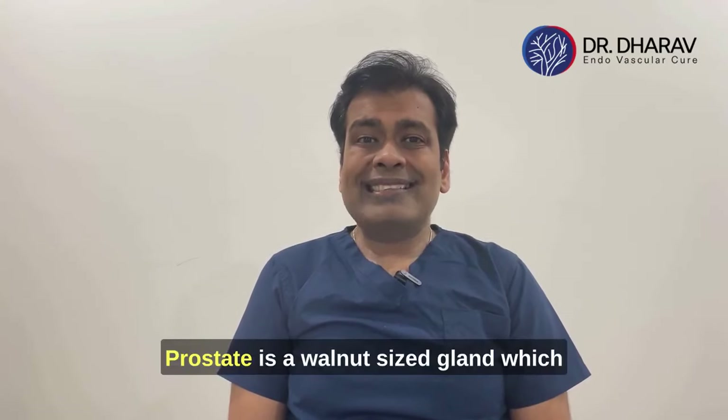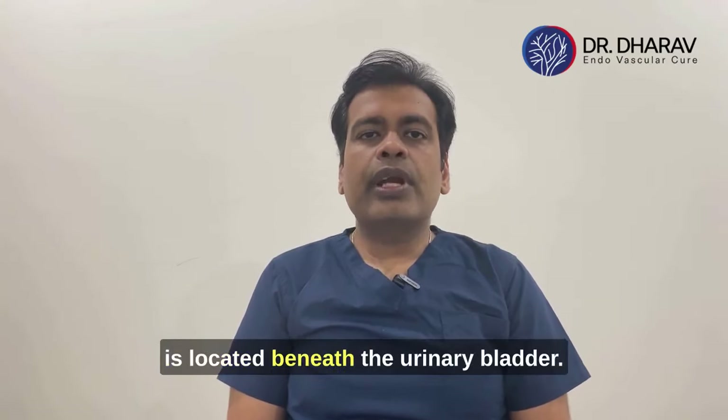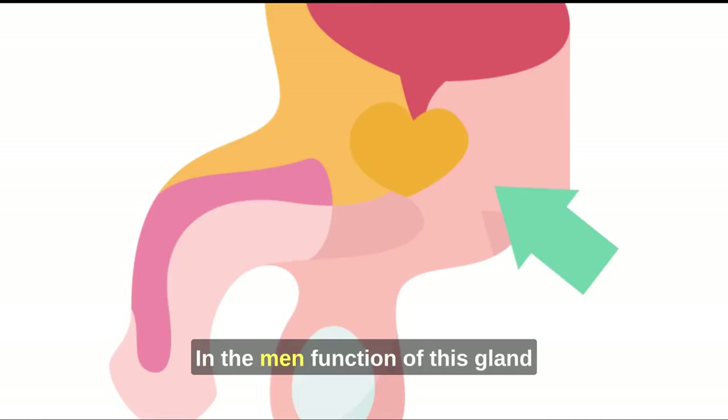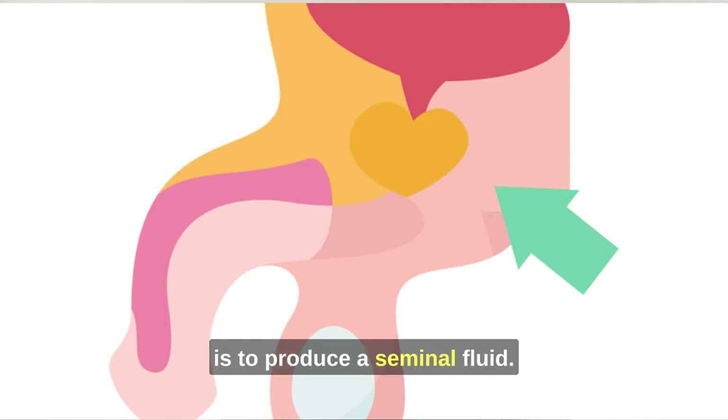The prostate is a walnut-sized gland located beneath the urinary bladder. It surrounds the upper part of the urethra, which is a tube that carries urine from the urinary bladder out through the penis. The prostate gland is seen only in males, and its function is to produce seminal fluid.